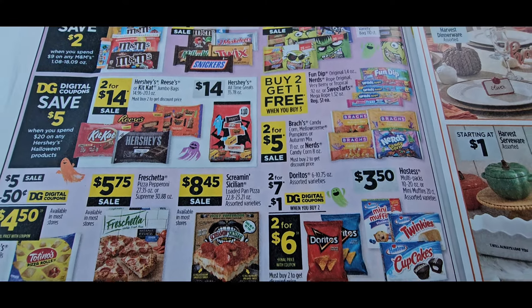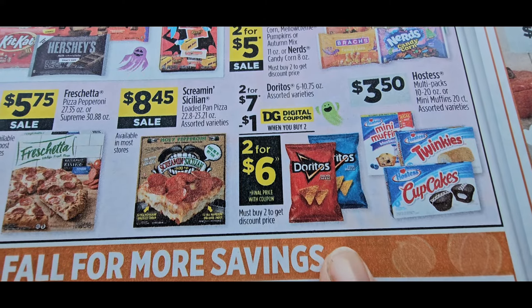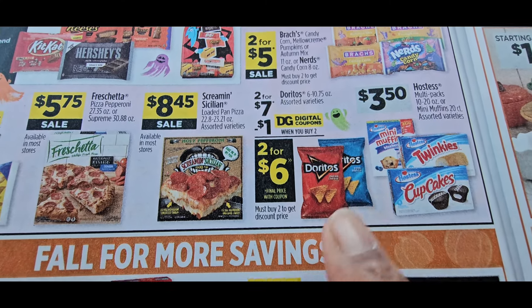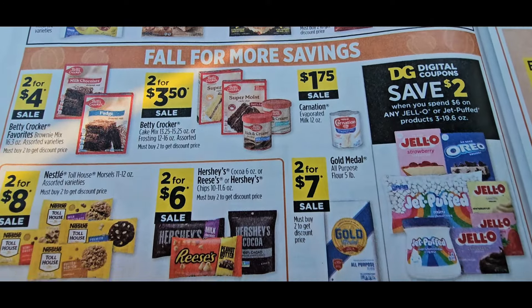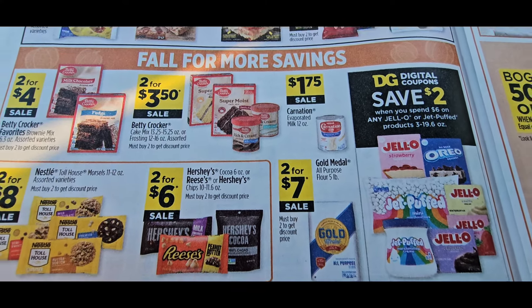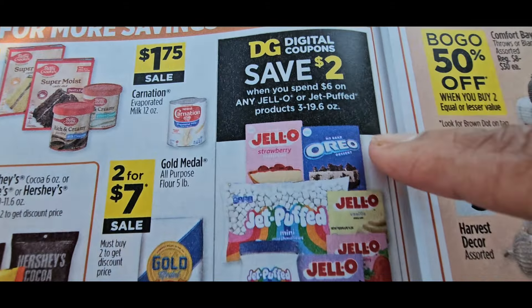Be looking out for clearances on that. The Doritos are two for $6 — make sure you check because the back-to-get-two was a better deal all the way around. The fall cakes are back on sale — it's the holiday season, they're starting to sell all the cakes, pastries, cookies, everything they got. Make sure you look into those.